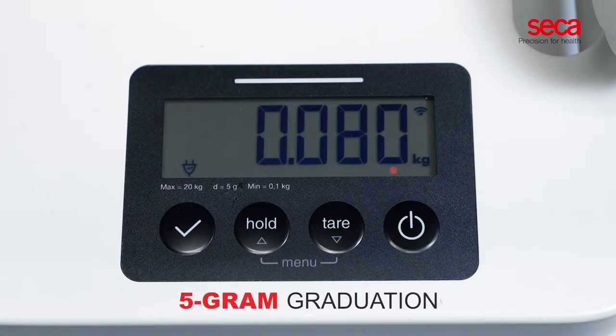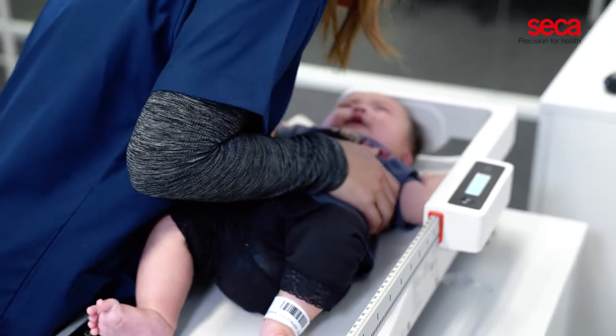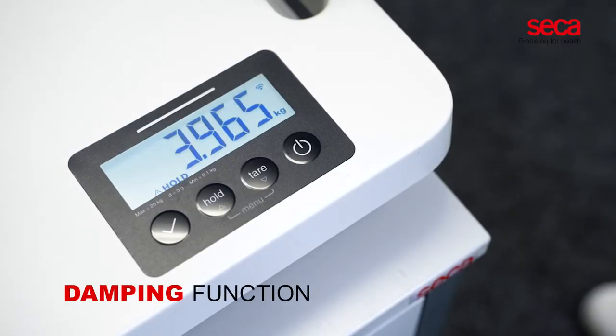With its 5 gram graduation, even the slightest changes in body weight can be monitored accurately. The damping function allows the large display to show a stable weight value. Even with consistently strong movements from the baby, the accurate weight is recorded just within seconds.